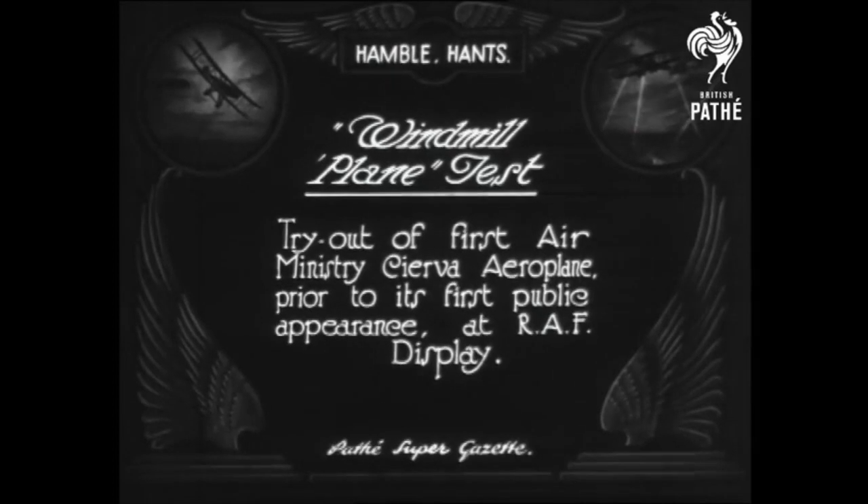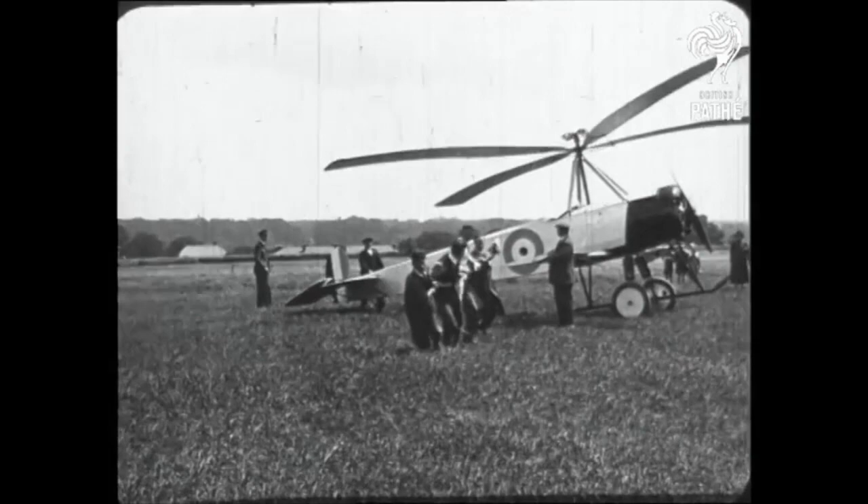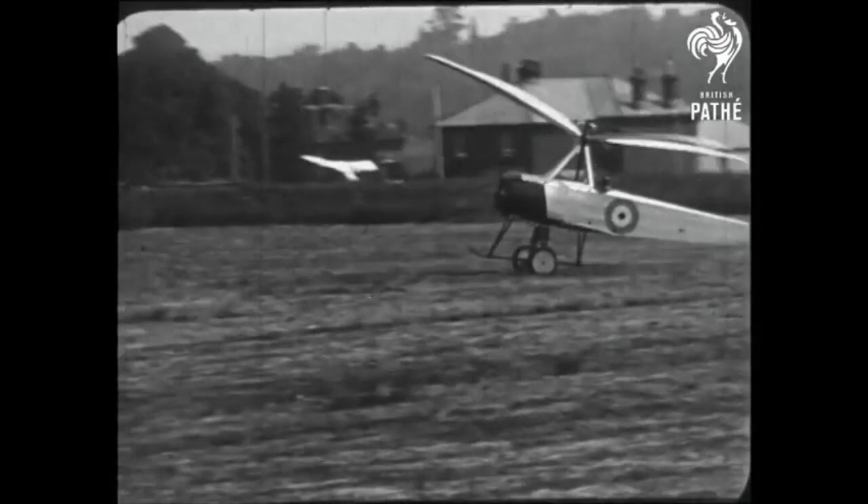Hello everybody and welcome to the Gyrocopter Flying Club. This film is part one in a series on the history of the gyroplane, covering the period from the aircraft's invention to the end of the Second World War.